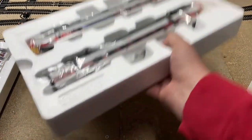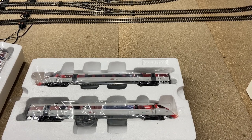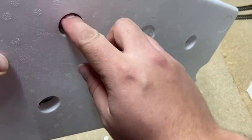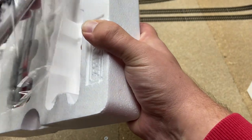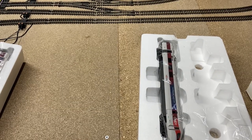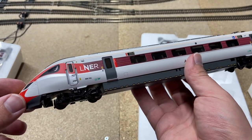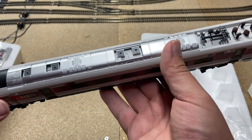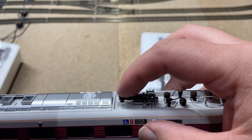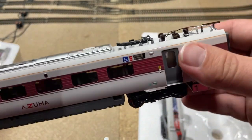So here we go — packaged in polystyrene packaging so it's definitely going to be safe. I imagine that means there aren't too many flimsy separately fitted parts, which might be a shame, but as with Hornby, the little holes in the back mean you just push your finger through and can easily grab the loco out. Here is the dummy car, and it is absolutely fantastic. The paintwork and livery are amazing — look at all those separately fitted pantographs on the top.